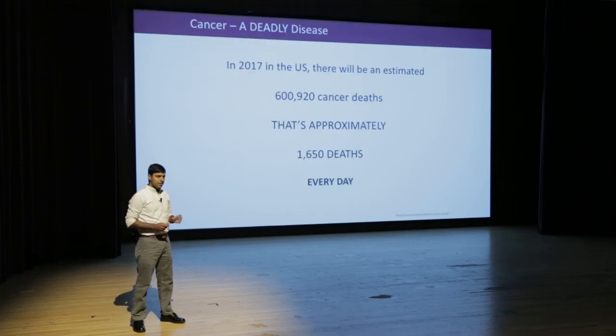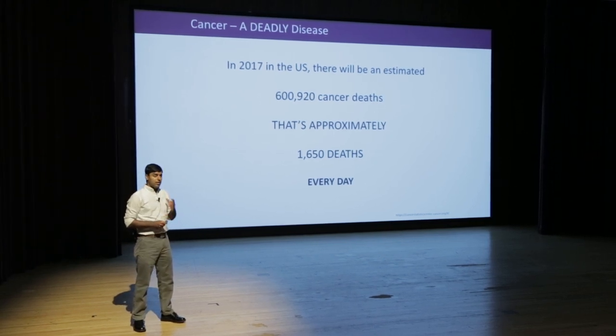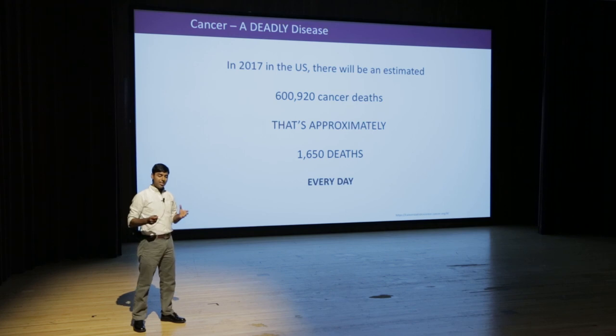Cancer is a deadly disease. If you count the number of deaths per disease in the world, cancer stands second. In 2017 in the US alone, more than 600,000 deaths are estimated due to cancer. This staggering number tells us that current treatment definitely needs improvisation and we need new and innovative approaches to treat cancer.